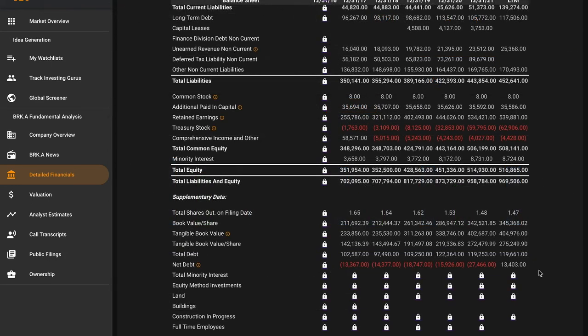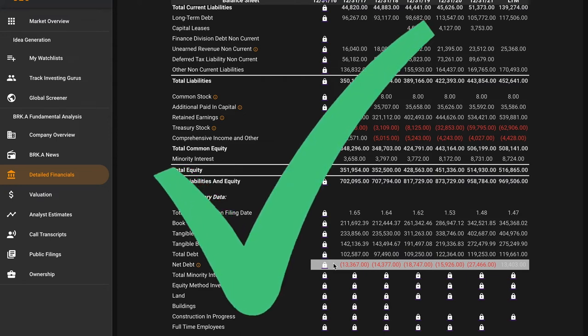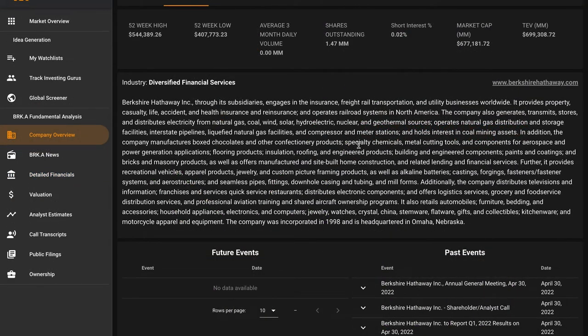Pillar 7: we want Berkshire's net debt to be below their average five-year free cash flow multiplied by five. Looking at the highlighted numbers: in the last 12 months, Berkshire has shifted from having negative net debt — meaning cash left over after paying all debt — to now having $13 billion dollars of net debt. However, that's easily paid off. Multiplying their average five-year free cash flow times five gives us $132.5 billion dollars, which is 10 times the amount of their net debt. Berkshire has a rock-of-Gibraltar-type balance sheet — an easy check on Pillar 7.